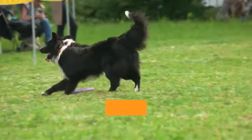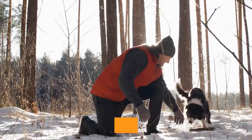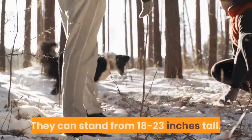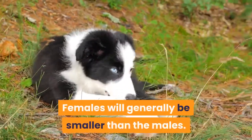Height and Weight: The Border Collie Australian Shepherd Mix is a medium-sized dog. Their weight can range from 35 to 60 pounds. They can stand from 18 to 23 inches tall. Females will generally be smaller than the males.